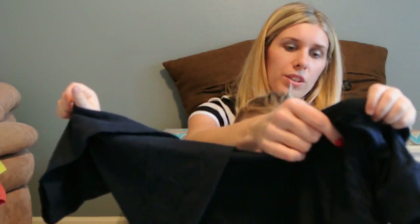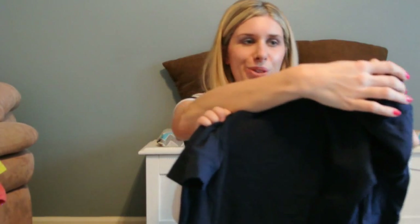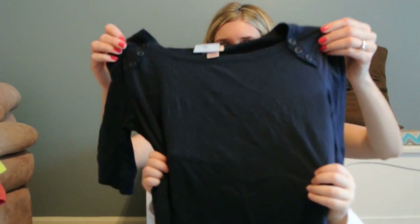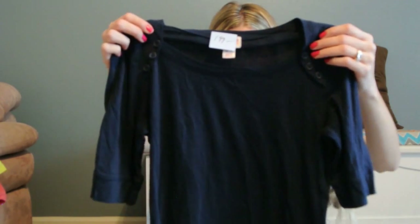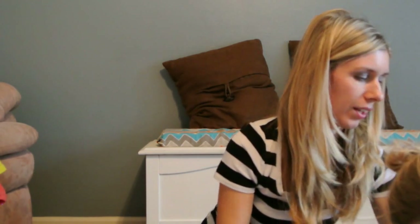And this is for me. My daughter helped hold it up. It is a Massimo — so Target — longer T-shirt. It's got cute little buttons on it. I just thought that was really cute, just as a casual T-shirt to wear every day.